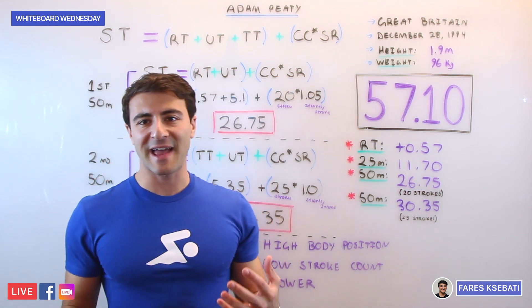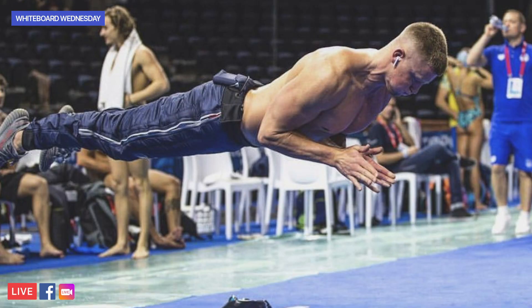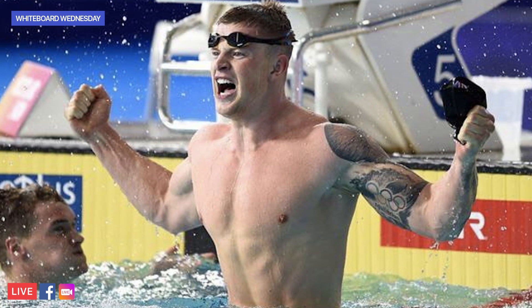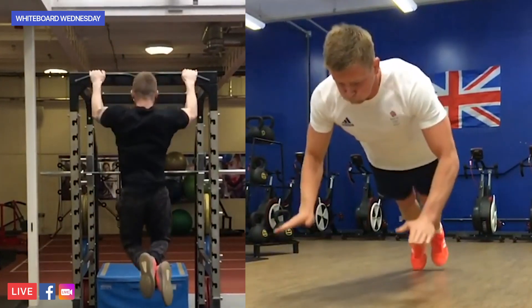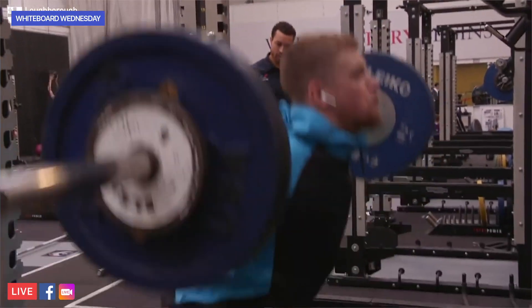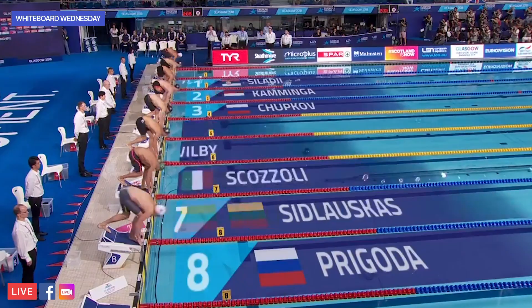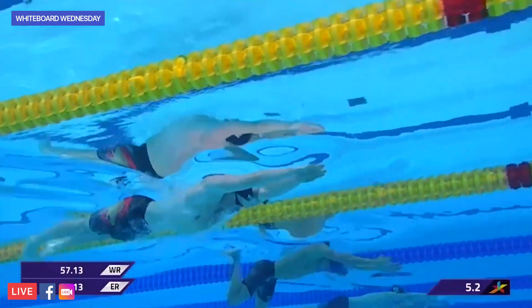Finally, the best athletes — and Adam Peaty is maybe the best example of this in the world — have a lot of power. The best athletes are able to take athleticism out of the water and transfer it into the water to produce times like this. It's a combination of strength training, flexibility, rehabilitation, and approaching your training with a more explosive and plyometric nature. Adam Peaty is a true athlete in that he's able to combine all of these attributes and apply that training and hard work into the water in a race like this.